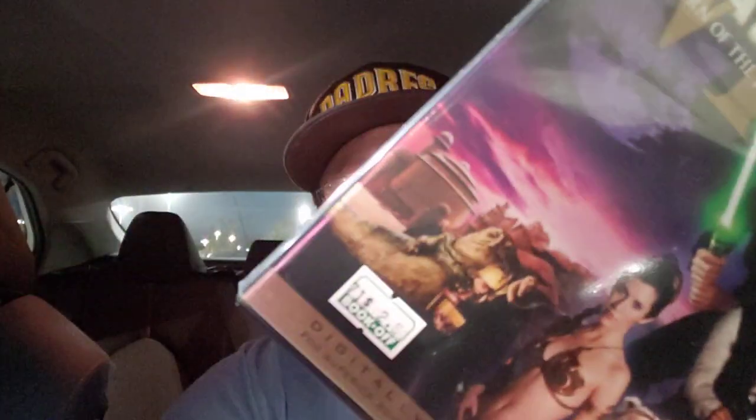The next one I found was another limited edition widescreen of Star Wars — Return of the Jedi — for $2.50. I think it was at $7 before, marked down to $2.50. Limited edition, complete with insert, double disc. Main feature with the CG, bonus features with the original unaltered version. Must have right there. Going up on the bay.